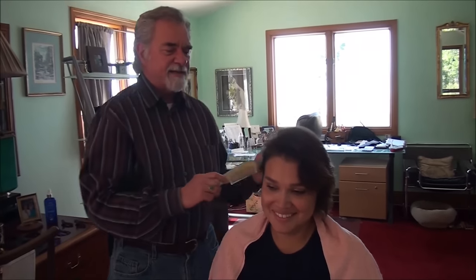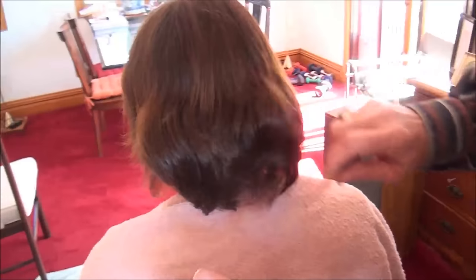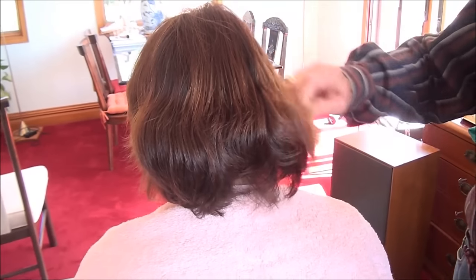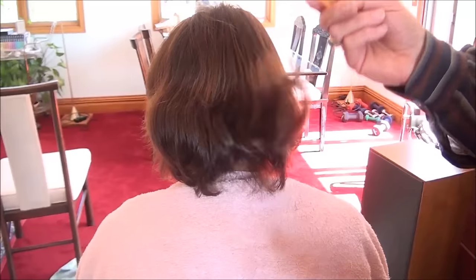That's not why you go to the hairdresser. You go to look beautiful and to have your hair taken care of. You can see the potential of her waves — look at that bounce, that potential shaping. And then they just chop the whole back up, so there's no shape to it at all.